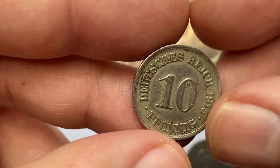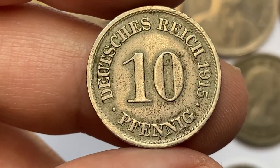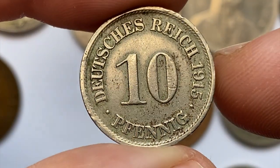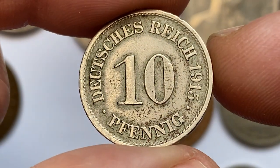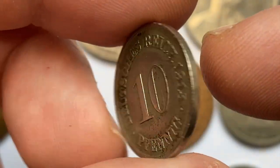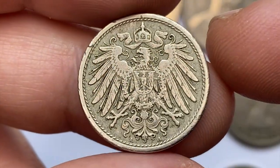An old German coin: a 1950 10 Pfennig in circulated condition. It's a small coin with a weight of only 4 grams and copper-nickel content. The obverse features the imperial German arms with mint mark A below, which stands for the Berlin mint. A mint state 63 example is worth around $25.